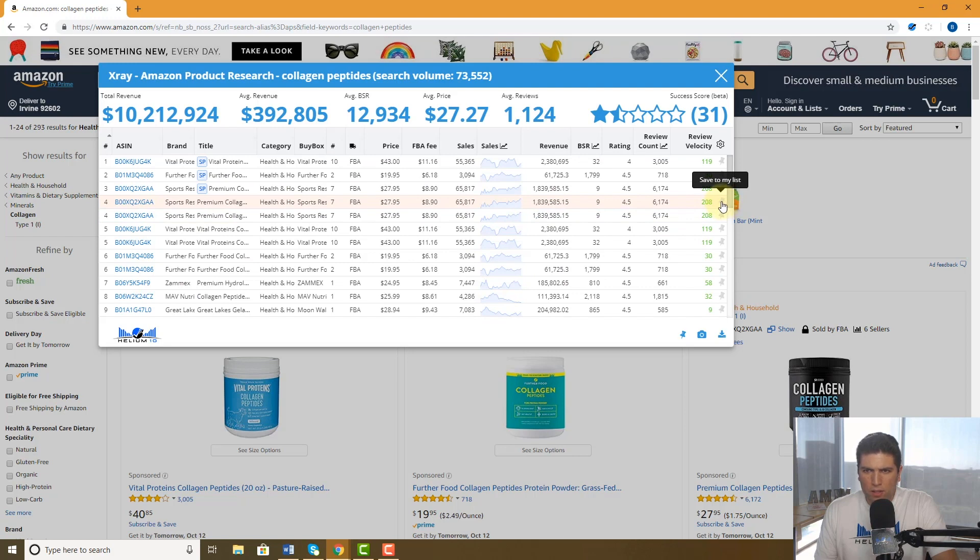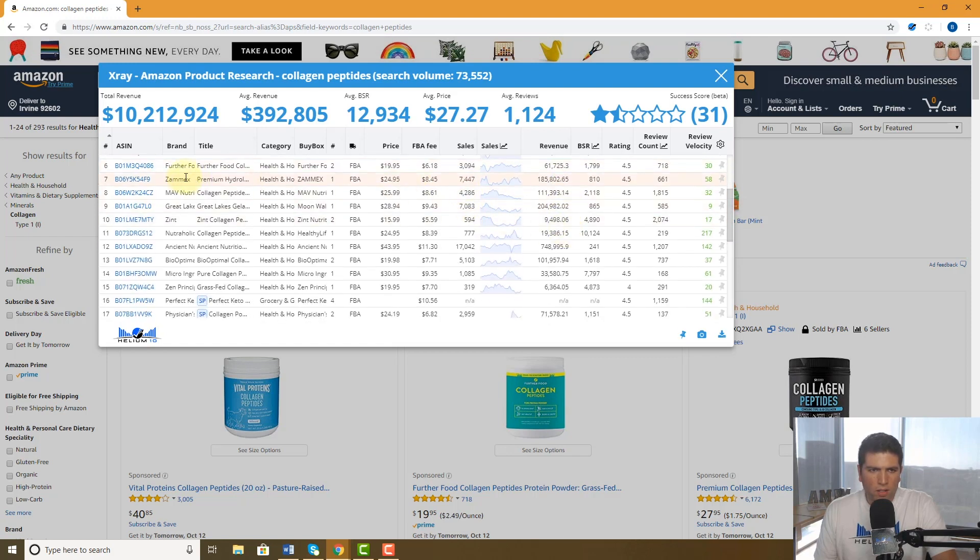Vital Proteins is selling 55,000 units — I definitely want to take a look at them. The Zamex looks good too, selling 7,000 units, so I'm going to save them to my list. And Ancient Nutrition is selling 17,000 units, so I'm going to pin that one as well.